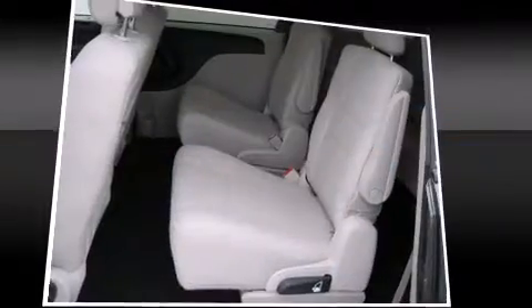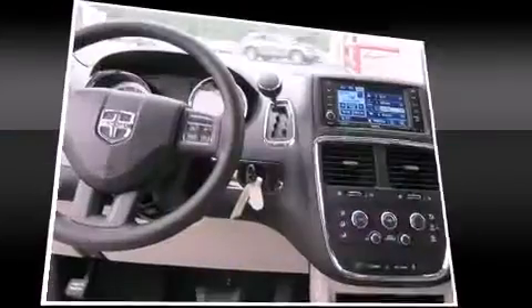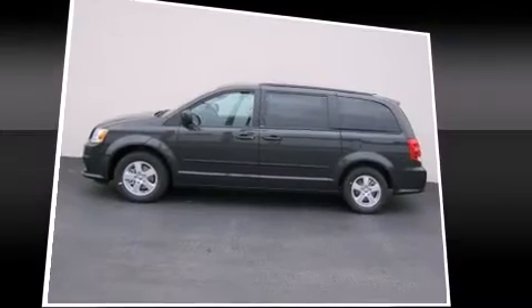Four-wheel disc brakes with ABS and Electronic Stability Control stand out as technologically savvy innovations keeping you better connected to the road.